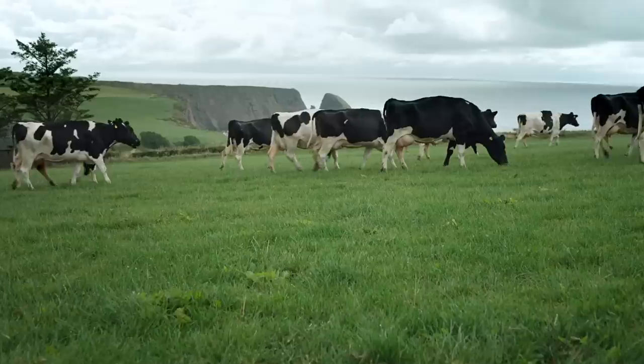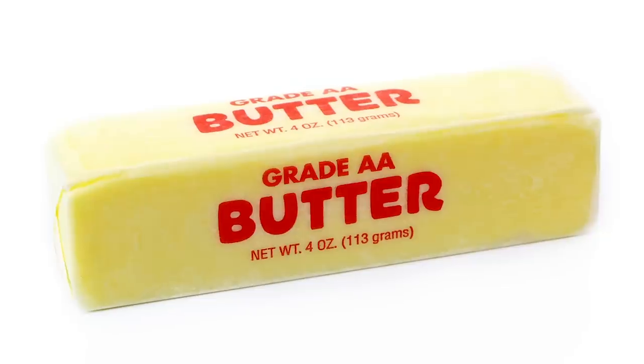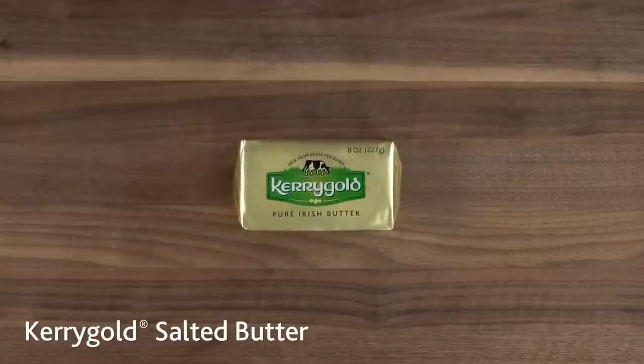According to The Kitchen, it's the year-round green grass that Kerrygold's cows graze on that makes the difference. So skip the other brands and go for the good stuff at Aldi.